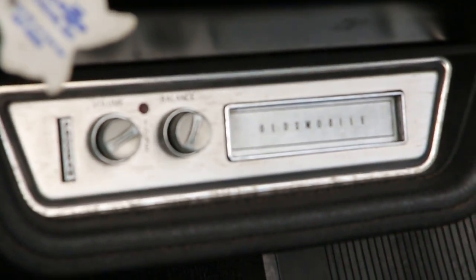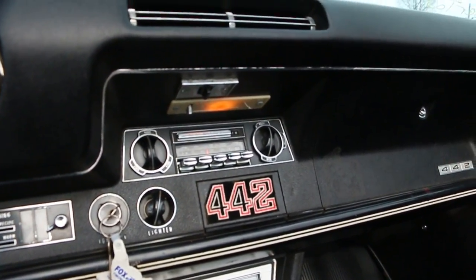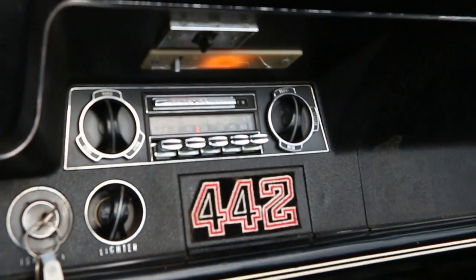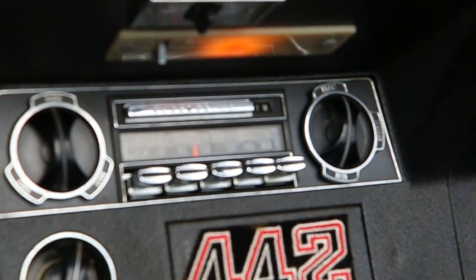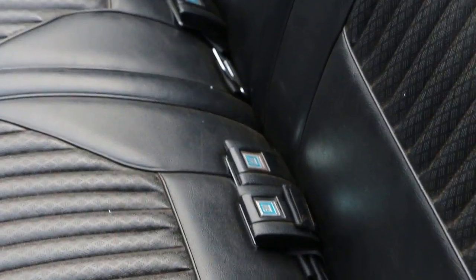8-track down below. So if you got your ABBA 8-track — original AM/FM radio. All the correct seat belts in here as well.